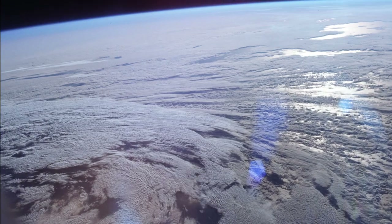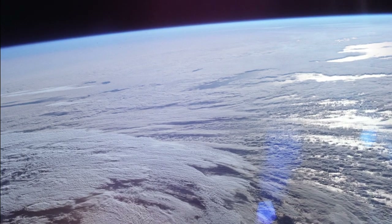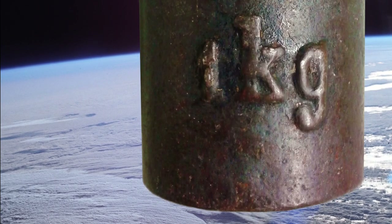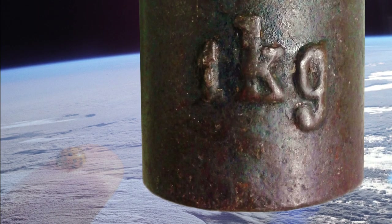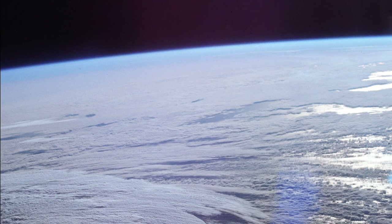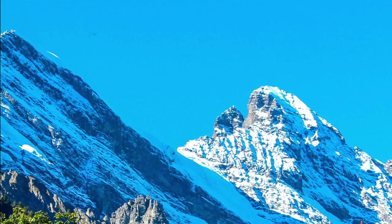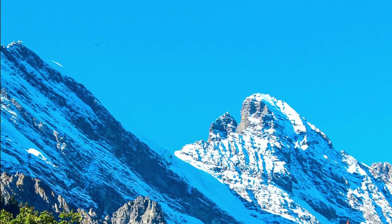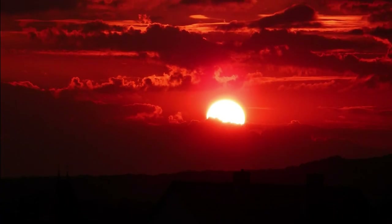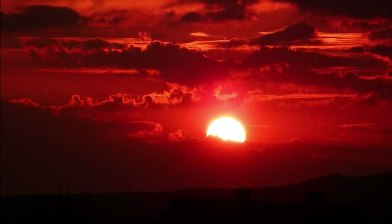The atmosphere of Earth consists mostly of nitrogen and oxygen. At sea level, about 1 kilogram of air presses down on each square centimeter of surface — that's about 15 pounds on each square inch. When sunlight enters the atmosphere, the shorter wavelengths are scattered. Therefore, the sky will appear blue during daytime, or red when the sun is low in the sky and the rays travel a longer distance through the atmosphere.